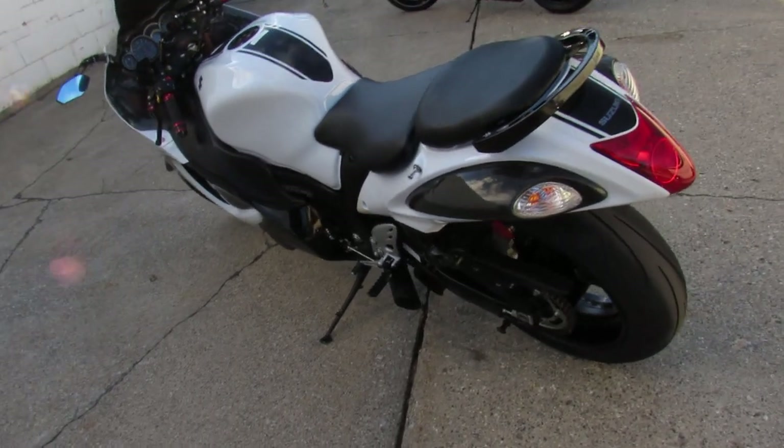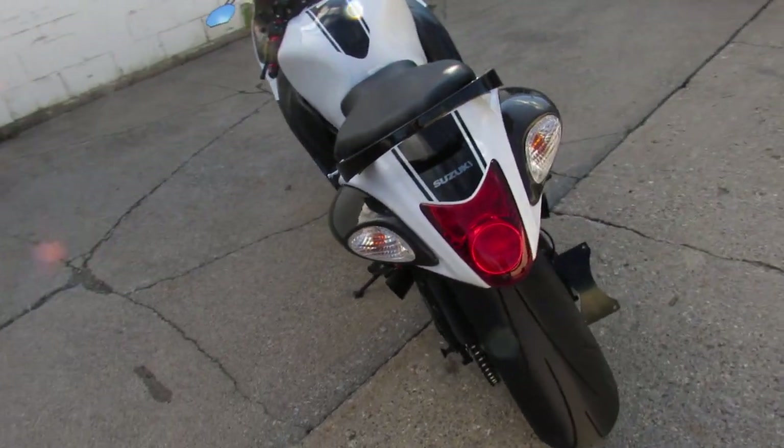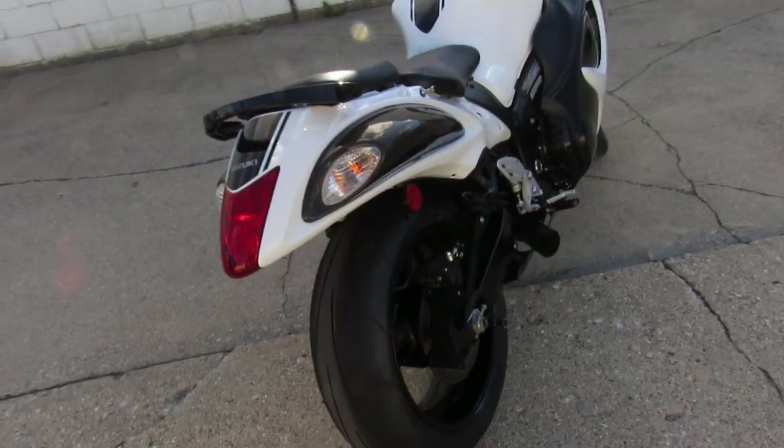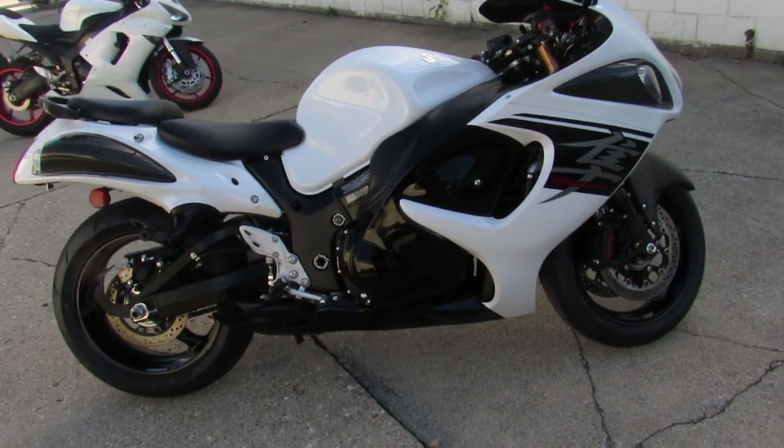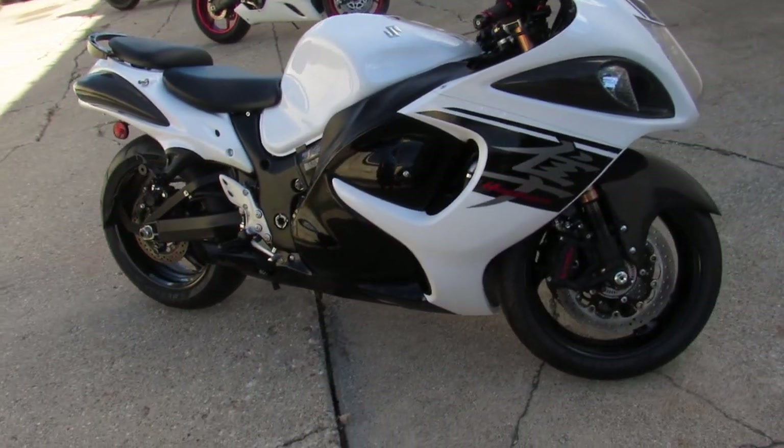Hey guys, ApprovalPowerSports.com — anybody looking for a used Busa, got a couple of them here at Approval Power Sports, they're not easy to get right now. This one here is a 2017, it's only got 5,003 miles on it.